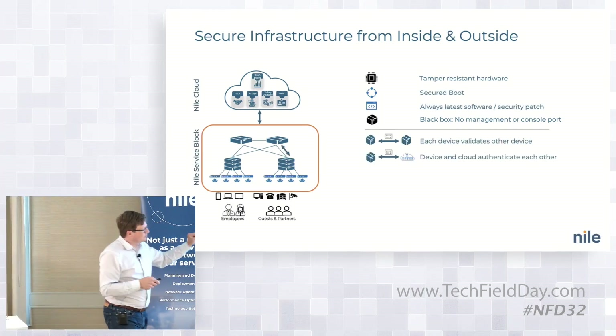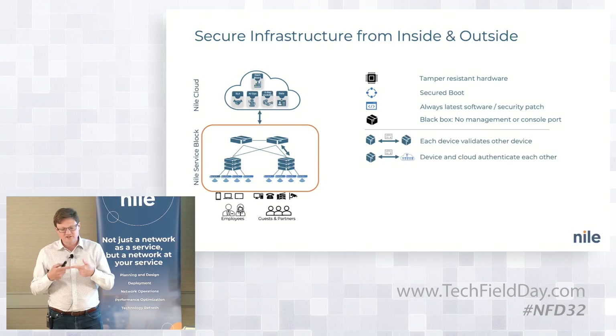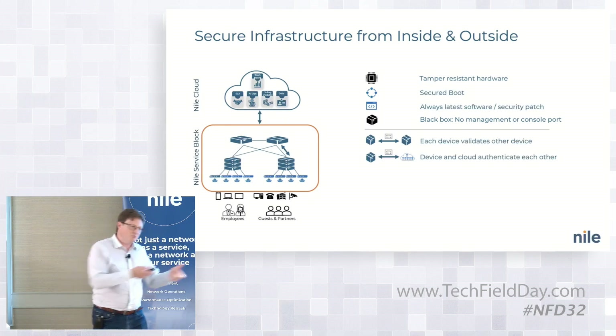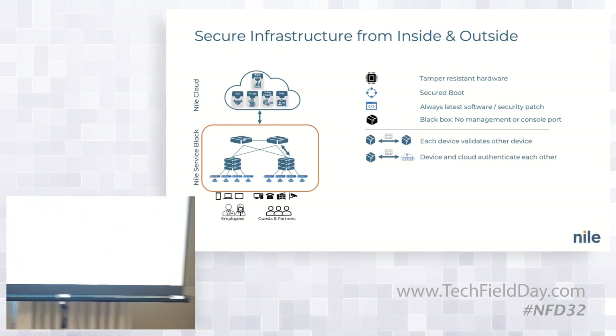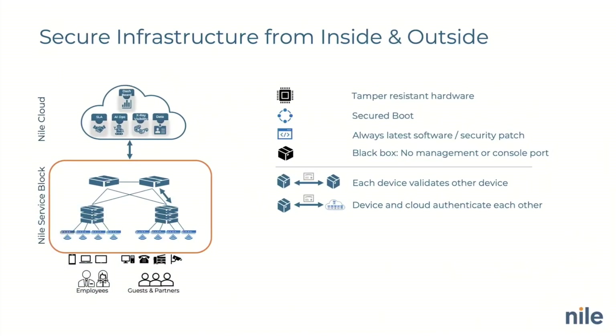When we install a Nile device and it connects to another Nile device locally, those two devices authenticate to one another. Our cloud knows which switch is supposed to be at which customer location — so you can't pick up a Nile switch or Nile AP from another customer location, plug it in at your location, and have it work. It won't work because we already know where those devices are supposed to be. They always authenticate to the cloud and form an encrypted channel to the cloud.